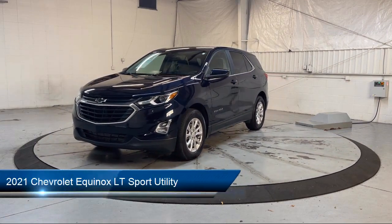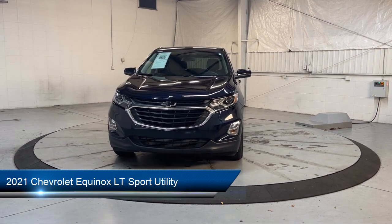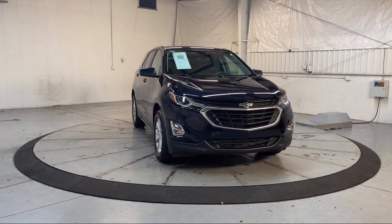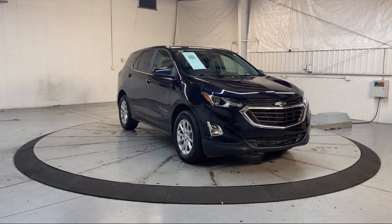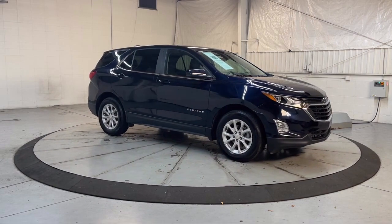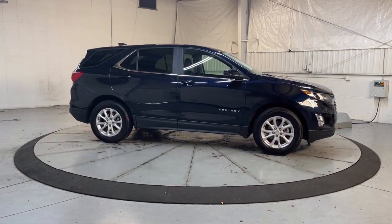It comes equipped with OnStar and Chevrolet Connect Emergency Communication System, Auto High Beam Headlamp Control, Front Passenger 4-Way Manual Seat Adjuster, Chevrolet Infotainment 3 System with AM-FM Radio, Chevrolet Infotainment 3 Premium Audio System, and Premium Cloth Seat Trim.